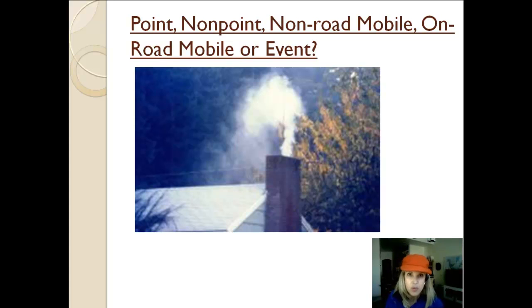But not everybody uses wood — you've got propane, you've got natural gas — so each one of those would be a nonpoint source, depending upon the easiest way for you to put the information together. So you might have a nonpoint source for all those buildings that heat by propane, a nonpoint source for all those buildings that heat by natural gas, and a nonpoint source category for all the buildings that heat by wood.